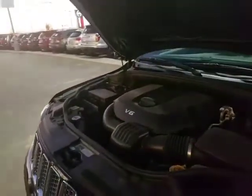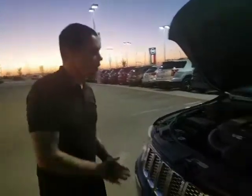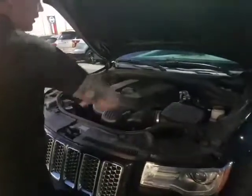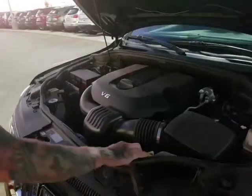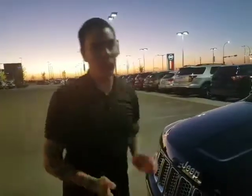You got the 3.6L V6 Pentastar engine — this thing is bulletproof, absolutely legendary engine. You'll notice everything is easily accessible for servicing, everything's labeled in yellow, making it perfect. Easy to service yourself, or when you bring it in, servicing will be quicker because they know what they're doing.